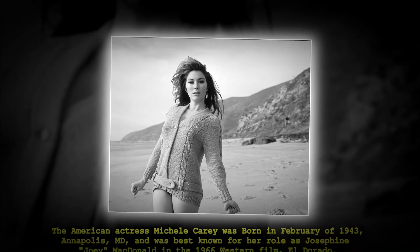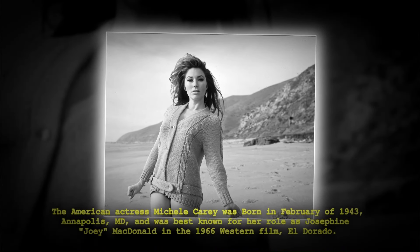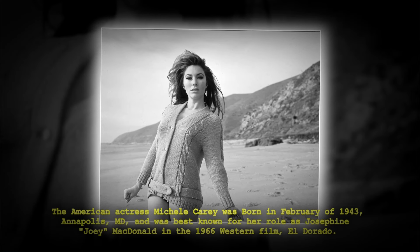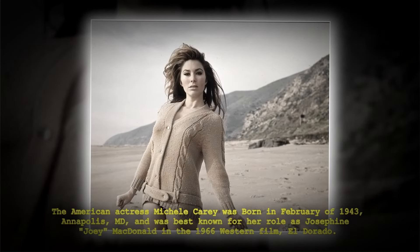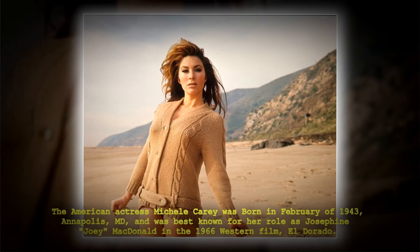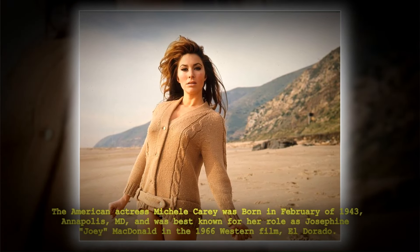The American actress Michelle Carey was born in February of 1943 in Annapolis, Maryland, and was best known for her role as Joey McDonald in the 1966 Western film El Dorado.